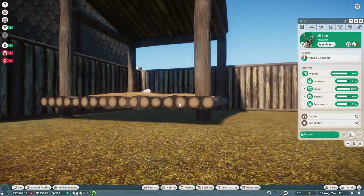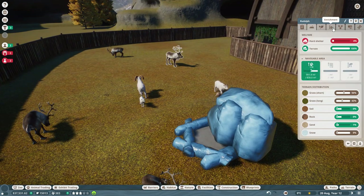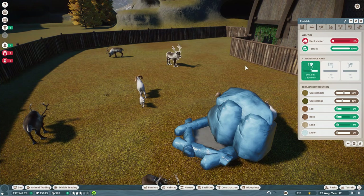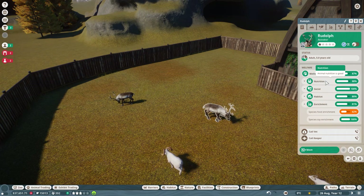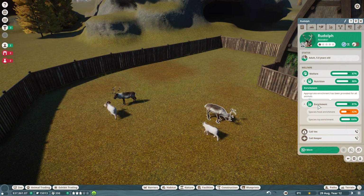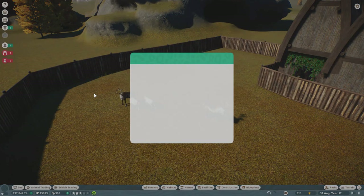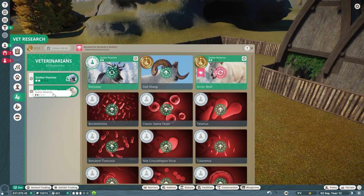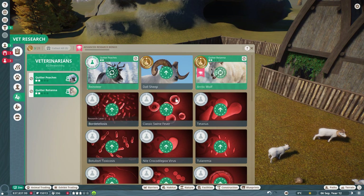Oh my gosh, the house is floating! Okay, we'll fix that. What does Rudolph and everyone need? Many guests think our tickets are underpriced - thank goodness! Let's raise those prices to six dollars now that we have a few more animals. We need to get some hard shelter in for the reindeer, but otherwise they're actually really happy with pretty much everything they could possibly want other than a little food enrichment. Let's get our quilters working on researching these animals - quilter Peaches on the reindeer, and quilter Rally on advanced research bonuses.